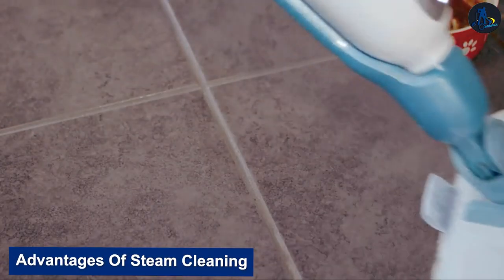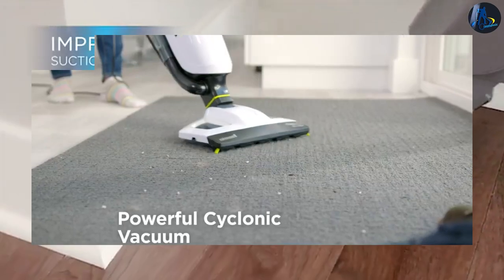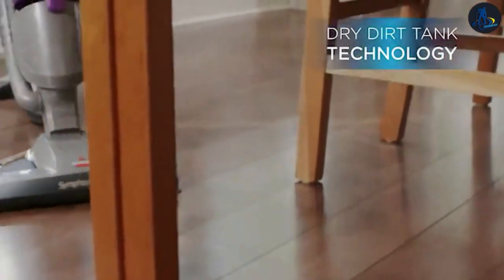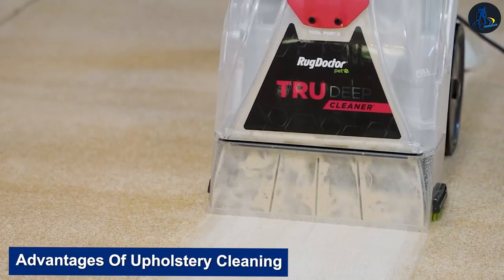Steam cleaning is effective at removing deep-seated dirt and grime, can kill bacteria and other pathogens improving indoor air quality, can remove tough stains and odors, and is eco-friendly as it relies on water and minimal chemicals. It can also refresh and rejuvenate the look and feel of furniture.